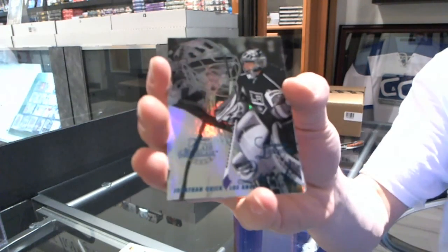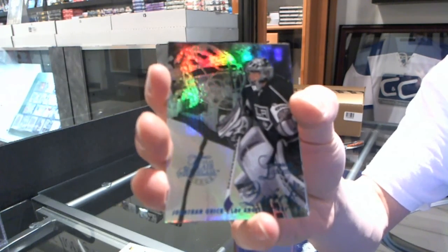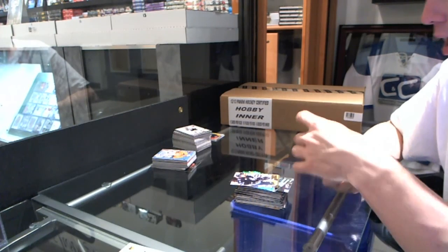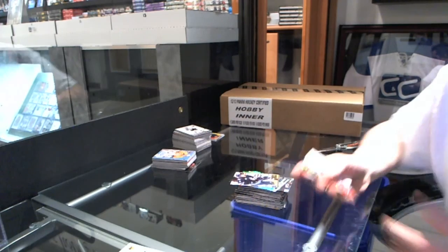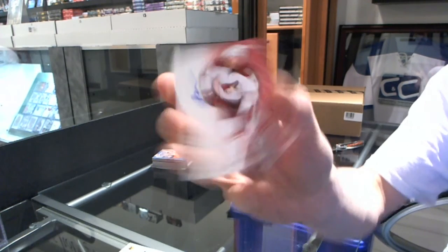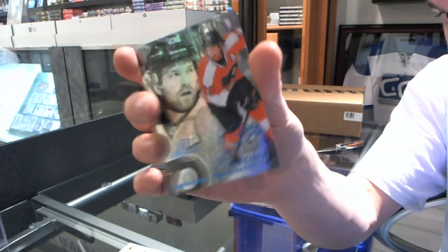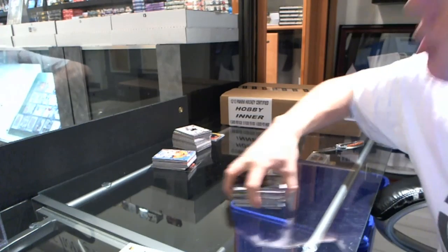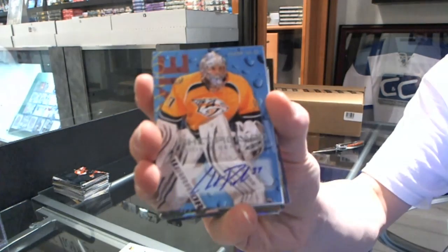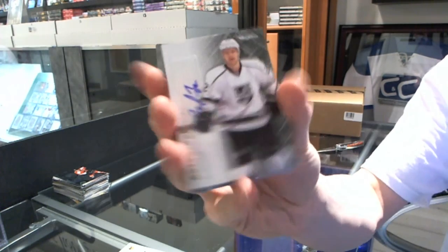Flair Showcase Blue, numbered to 150 for the LA Kings — Jonathan Quick. Retro for the Jets — Evander Kane. EX for the Vancouver Canucks — Pavel Bering. Autographics for the Phoenix Coyotes — Patrick O'Sullivan. And a Flair Showcase Blue, numbered to 150 for the Flyers — Claude Giroux. Rookie Sensation Autograph for the Nashville Predators — Chet Pickard. Autographics for the LA Kings — Trevor Lewis.